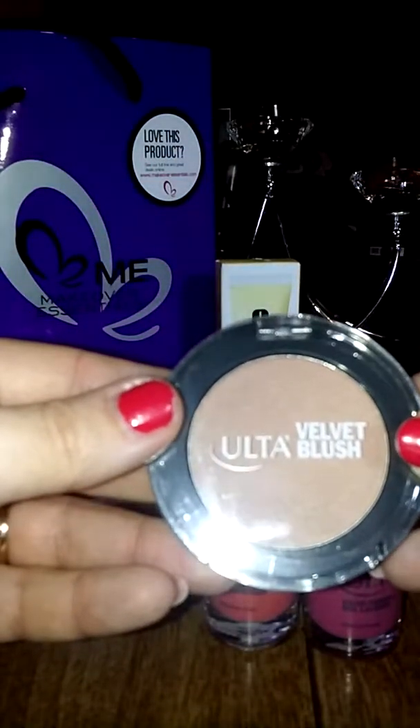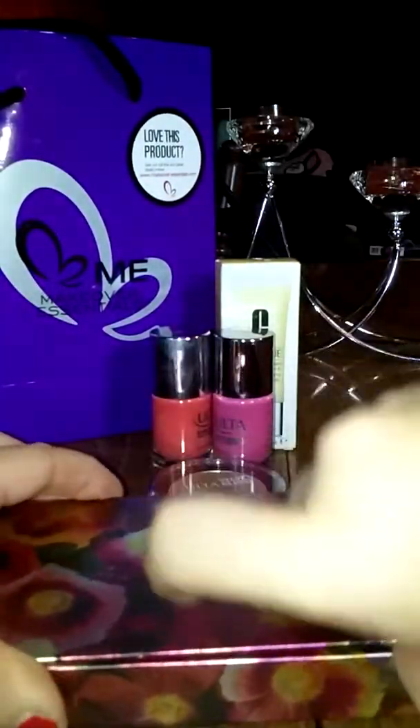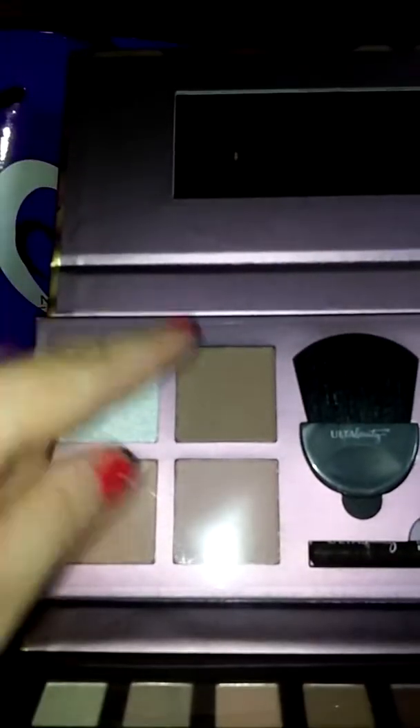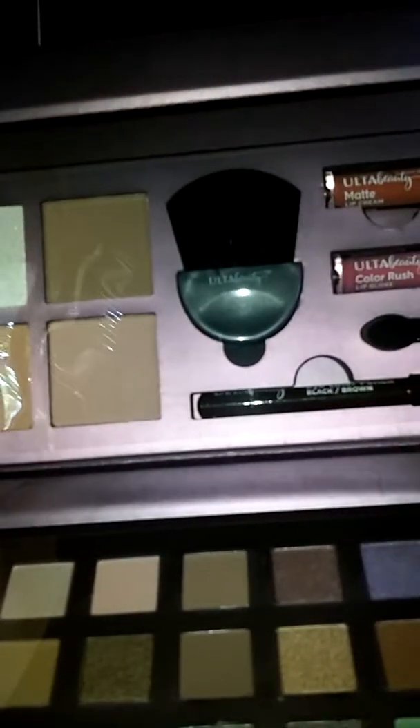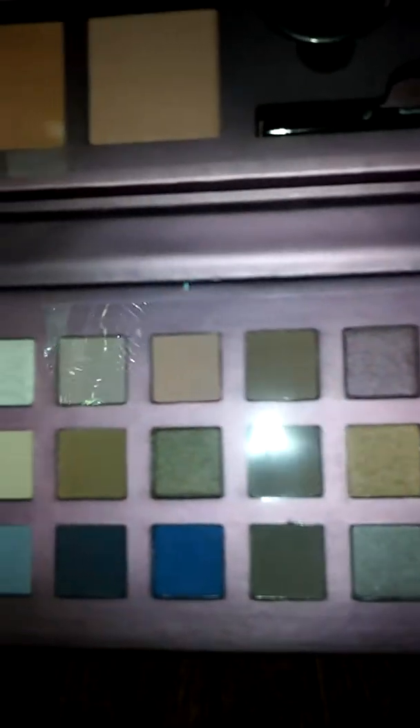The velvet blush Sunglow is kind of a bronzy brown. And then this was my free gift. You open it to the mirror, and yes, you get all of this: you get three blushes, a powder, two lip glosses, an eyeliner, and then all of these items. It's a really nifty little case.